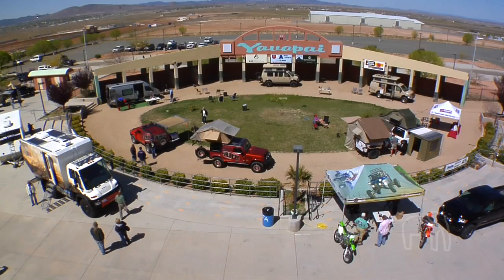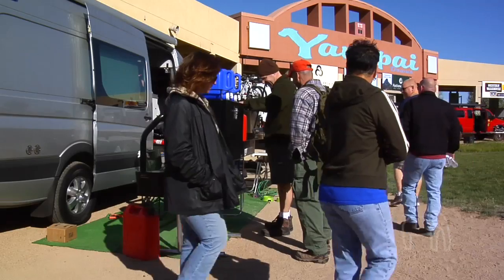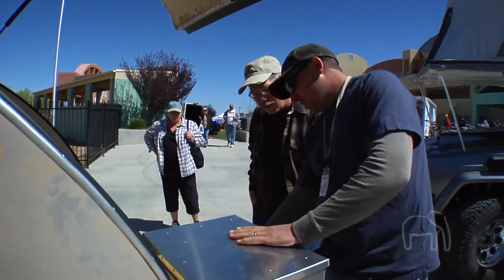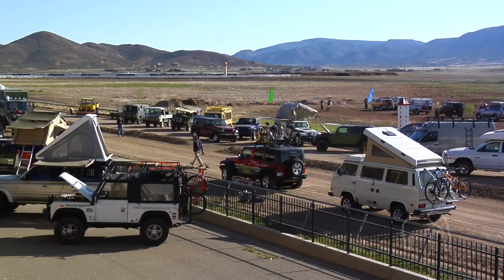We're here with Roseanne Hansen, director of Overland Expo. Roseanne, Overland Expo 2009 seems like it's been an amazing success — what do you think? Oh, it's been an incredible success. Everyone I've talked to, from vendors to participants to the public coming in, has just been thrilled. When we started, we didn't know if this was going to fly with the economy and everything, but I think it really speaks to this growing market segment. We are a new industry, and people are so excited about it.